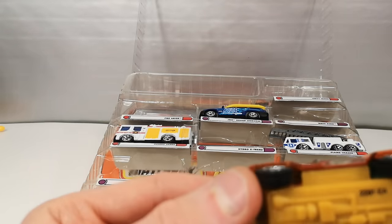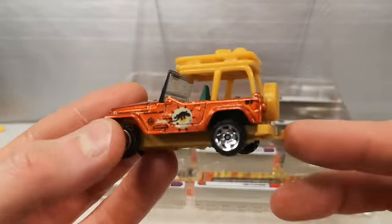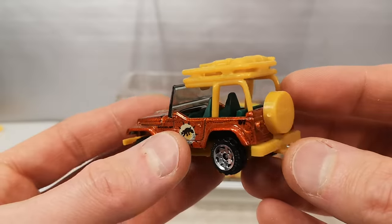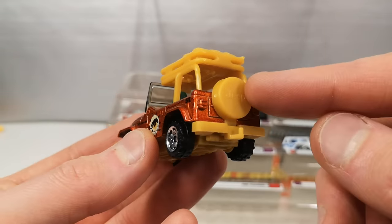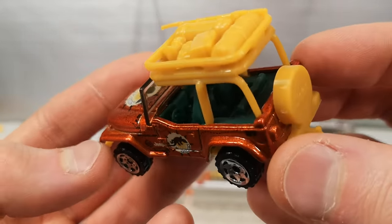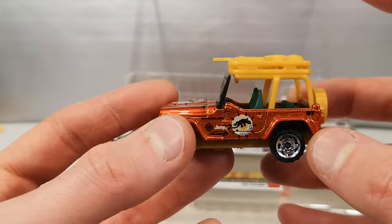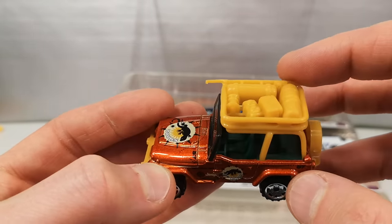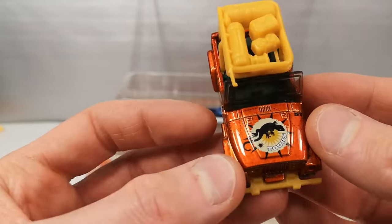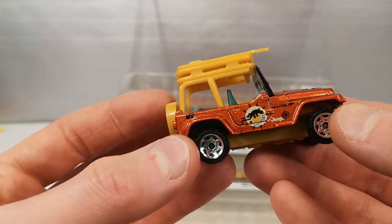The 1998 Jeep Wrangler — no suspension. Nice metallic bronze or burnt orange. Trailer hitch, a spare wheel cover with Jeep on it. Green interior with a proper steering wheel, and a kind of brownish base for the bumpers. This was the first release with the camper top on it — the casting itself was not new but it was the first time it got this on there. Gecko Tours. Nice one.